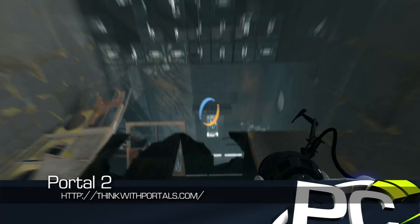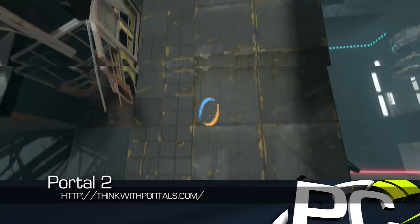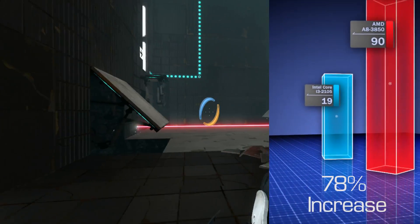Valve's Portal 2 was easily a best-of-the-year candidate, and again at 1080p, the AMD processor graphics are about 78% faster.